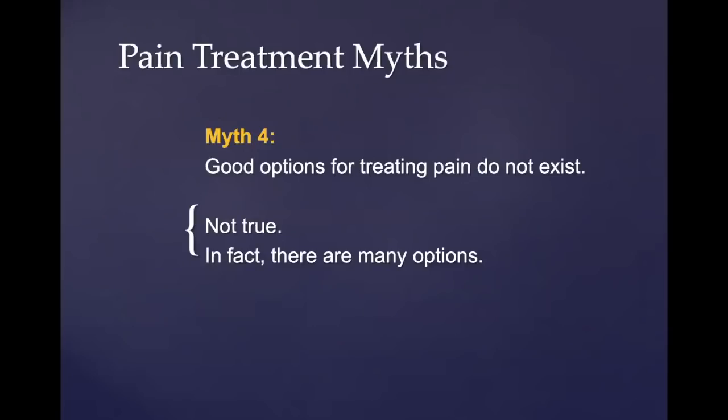Another myth is that good options for treating pain do not exist. That's actually not true — there are many options to treat pain.